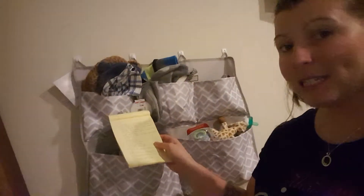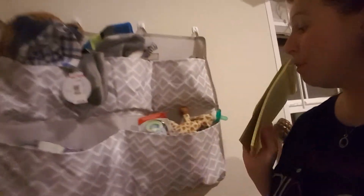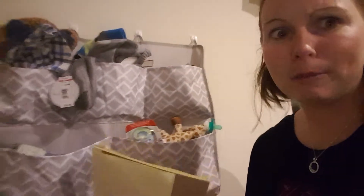You can see hats, binkies, more hats, more binkies — full of stuff for my little man. But you can use this for a lot of other things, so I have my handy dandy notebook because I can't remember all this stuff.